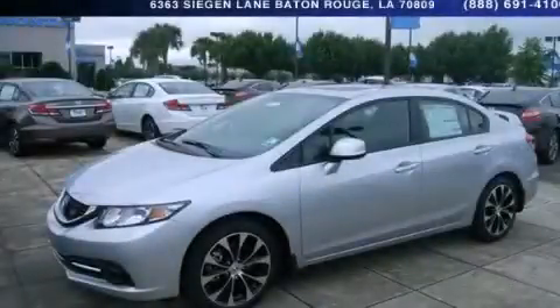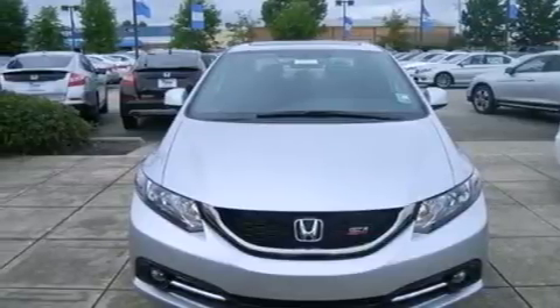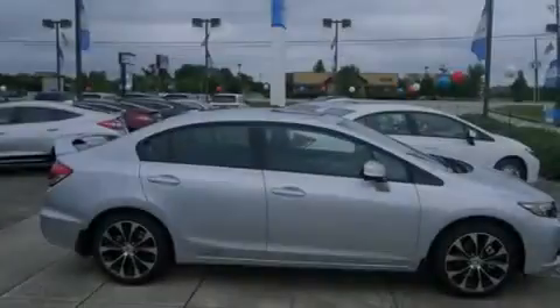This is a brand new 2013 Honda Civic SI. It features a 2.4-liter four-cylinder engine and a six-speed manual transmission.